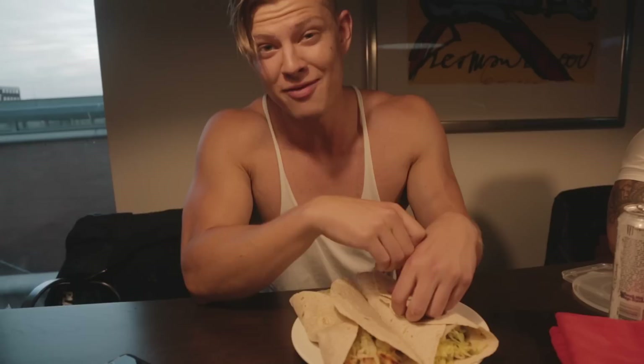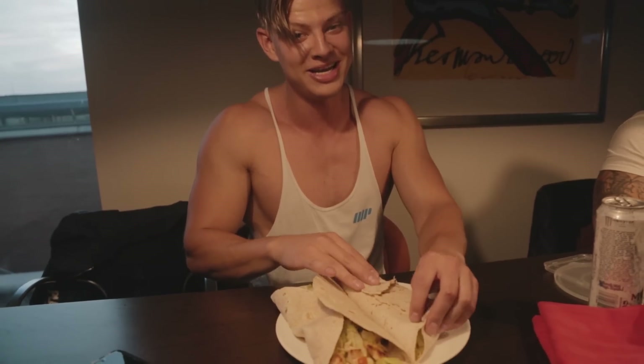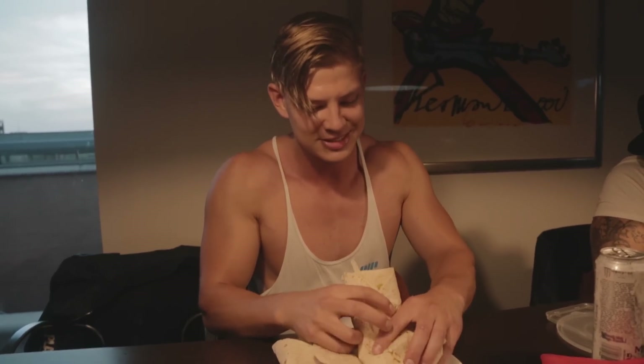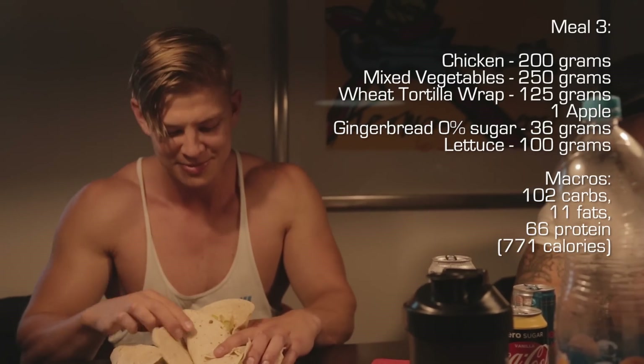We still have about 700 calories left, so like I said, we saved a lot for the evening. It's quarter to ten, so the last meal is probably going to be around 11 — in about 45 minutes to an hour. The macros for this meal will be on screen. I'm going to eat — I'm freaking hungry.